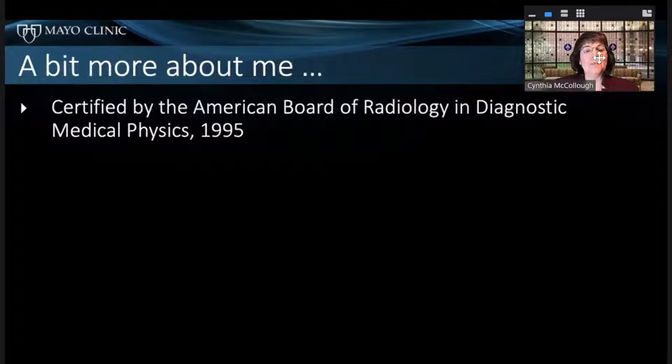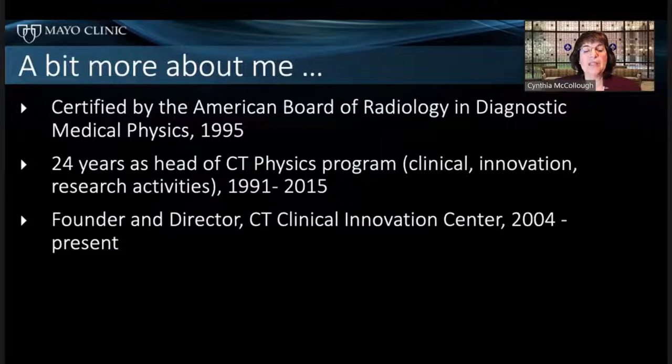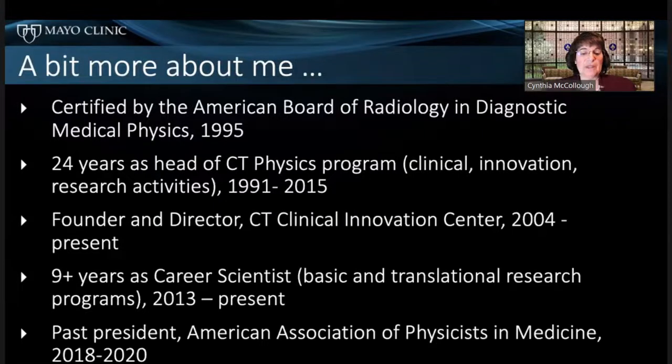My professional certification is from the American Board of Radiology in diagnostic medical physics. I spent 24 years as head of the CT physics program, then founded and directed the CT Clinical Innovation Center. I later transitioned to career scientist, so my whole responsibility is research now — no clinical responsibilities. I was also president of the American Association of Physicists in Medicine.